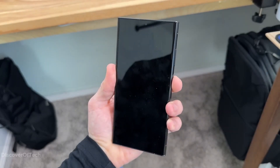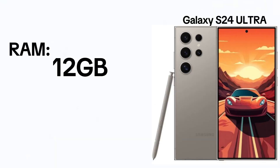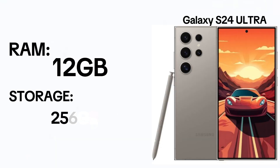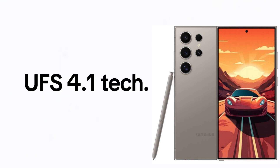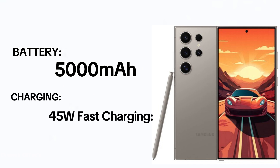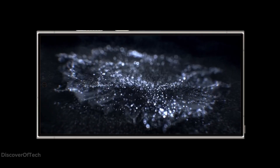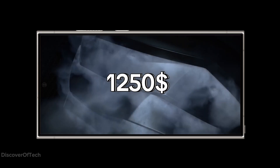The S24 Ultra uniformly runs on Snapdragon 8 Gen 3, offering 12GB RAM and storage options of 256GB or 512GB using UFS 4.1 technology. With a 5,000 mAh battery supporting 45W fast charging, it aligns with the connectivity features of its siblings, priced at approximately $1,250.